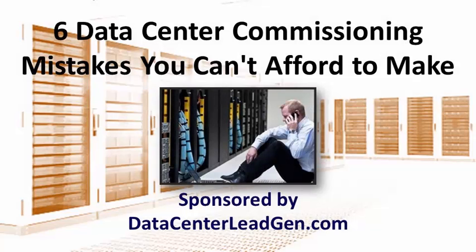6 Data Center Commissioning Mistakes You Can't Afford to Make. Courtesy of SPHomerun's Guide to Lead Generation Best Practices for Colocation Data Centers.